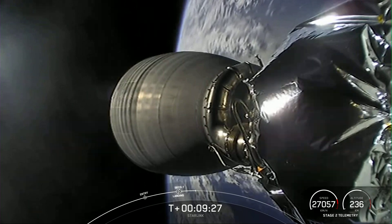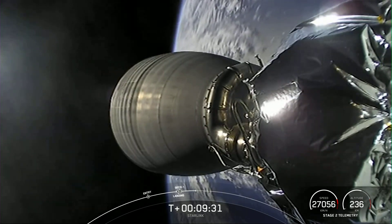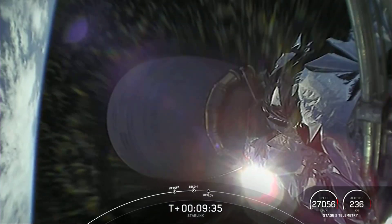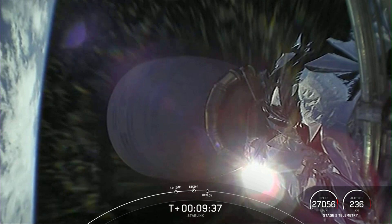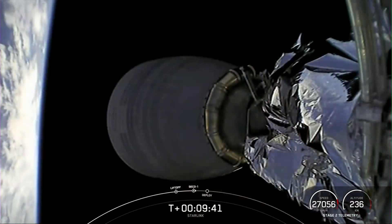So with that, the second stage is carrying our 53 Starlink satellites to their intended destination. And with that, we are going to wrap up our launch coverage for today. Thanks a bunch for tuning in and be sure to check out our social media platforms for confirmation of Starlink deploy. We'll see you again real soon.